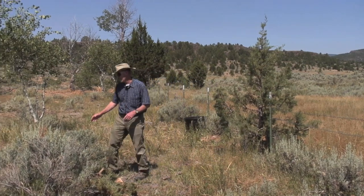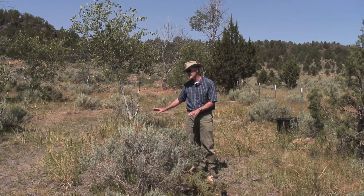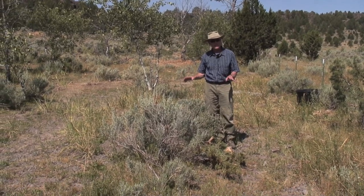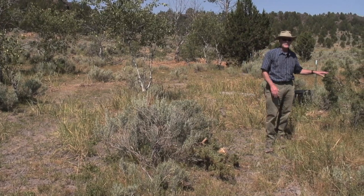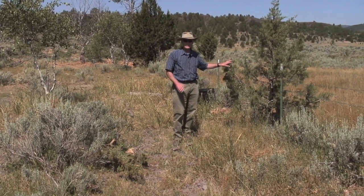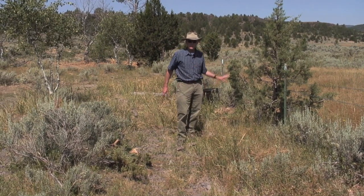In sagebrush country, what we're trying to do is make sure we have a healthy sagebrush community, a lot of bunch grasses underneath it, a lot of forbs to go with it — the flowers as well. That's what sage-grouse need. Sage-grouse are pretty specific in their site selection for nesting. They won't be around a lot of juniper that comes in and encroaches, especially close to their dancing grounds and their nesting sites and brood rearing sites.